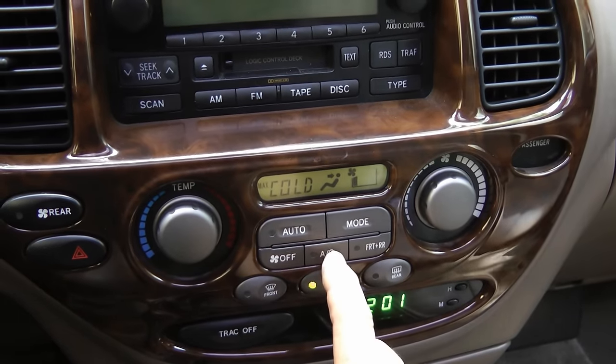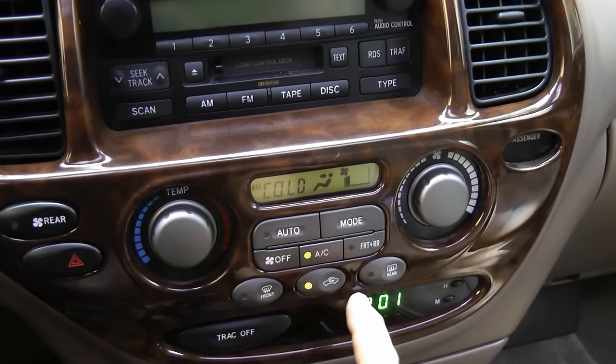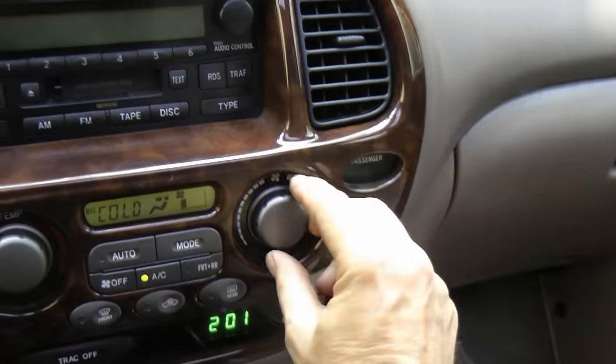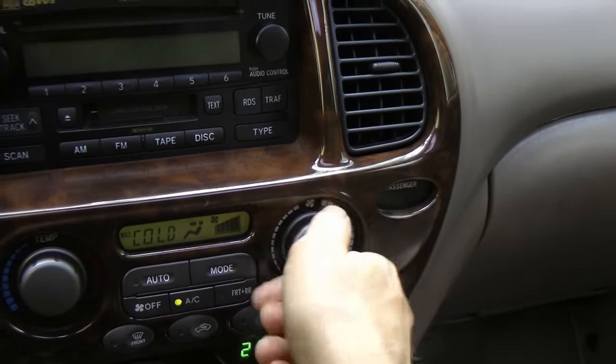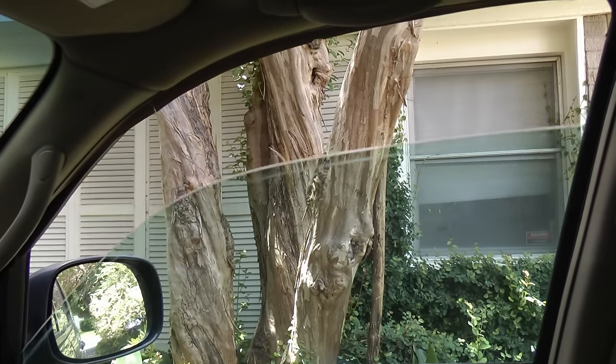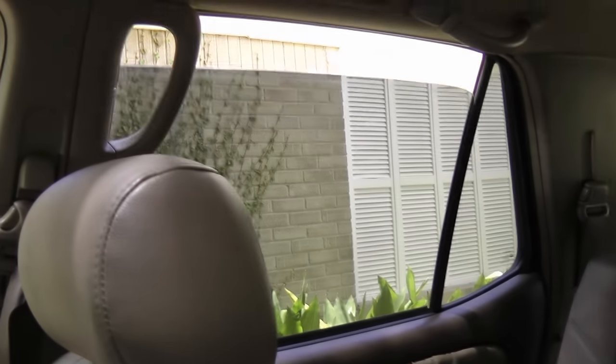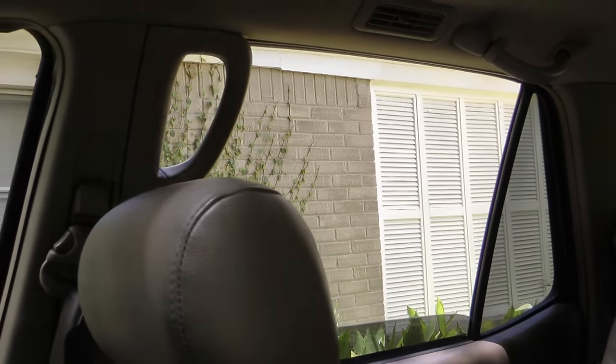Just turn on the air conditioning and turn off the recirc — you want fresh air coming in. Then turn the fan speed to full blast. Then roll down all the windows, front and back. Disinfectants are pretty strong, so you want to roll the windows down so the odor blows out.